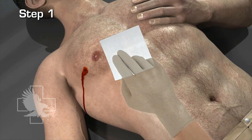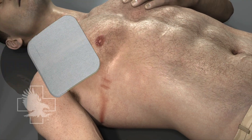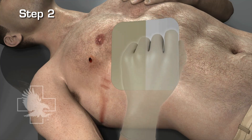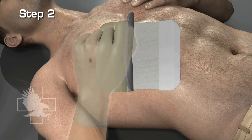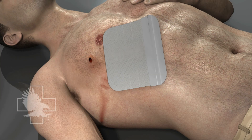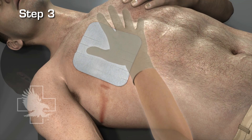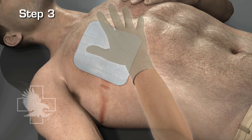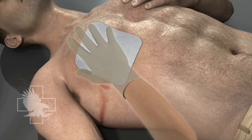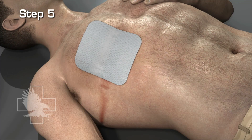Step 1: Wipe any dirt and/or fluid from skin with a sterile gauze pad. Step 2: Grip the large white flap and peel the clear liner from the dressing. Step 3: Place dressing on patient, adhesive side down, centered over the wound. Step 4: Peel and remove the small white flap. Step 5: Firmly press dressing to skin, forming an effective seal.